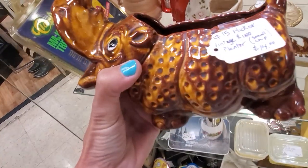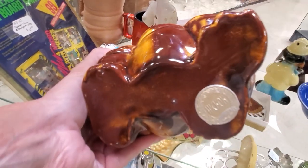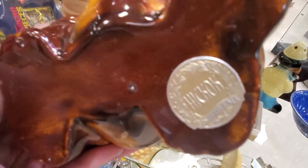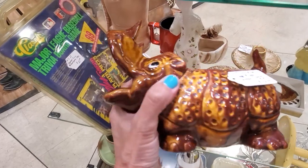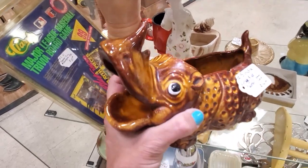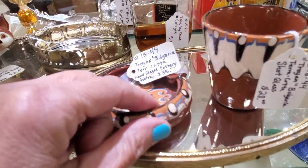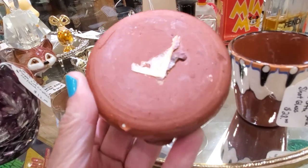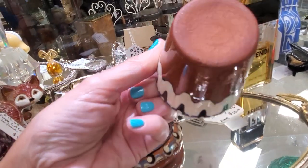This piece is made by Hickok and has its original label on it. I want to show you that a lot of these companies used a foil label or a paper label versus actually marking the bottom of the piece. That's why it's important to learn the construction techniques in order to identify some of these old potteries.